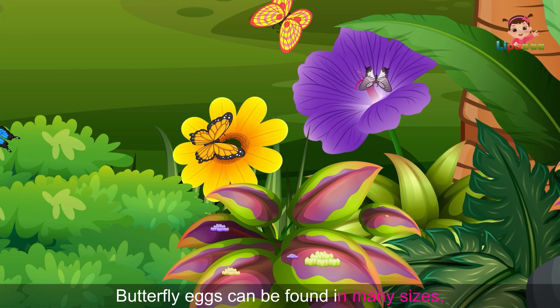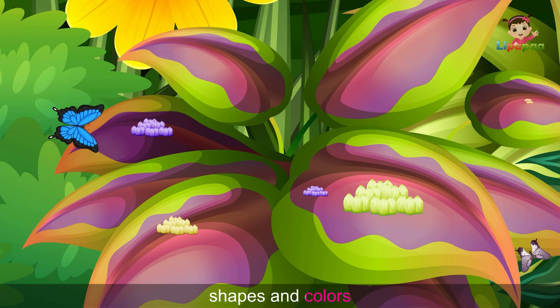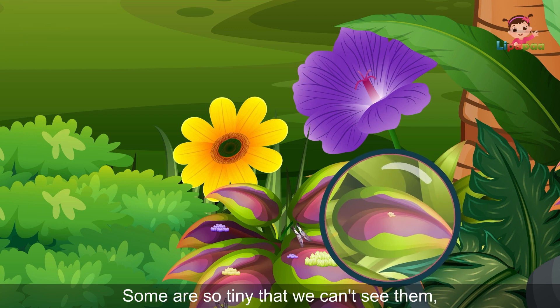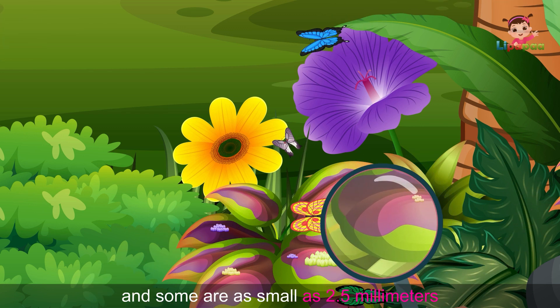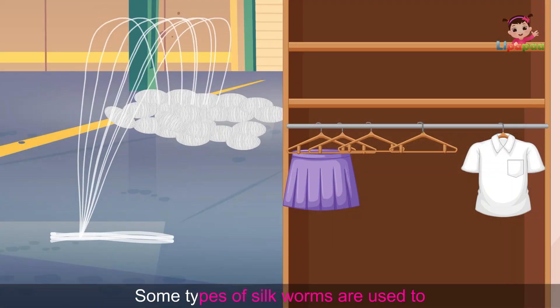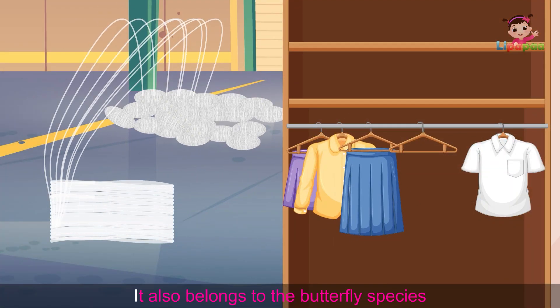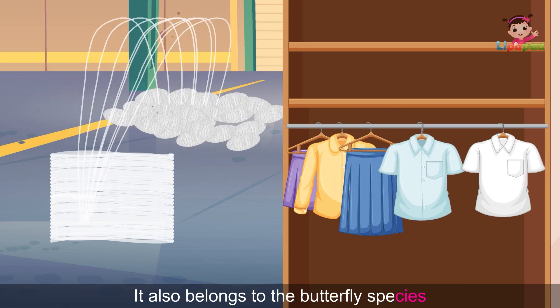Butterfly eggs can be found in many sizes, shapes and colors. Some are so tiny that we can't see them and some are so small as 2.5 millimeters. Some types of silk worms are used to make the silk clothes that we wear, and it also belongs to the butterfly species.